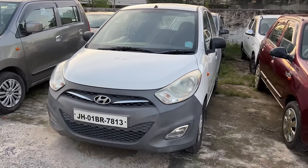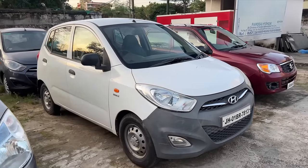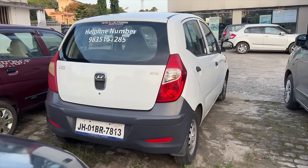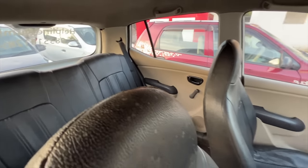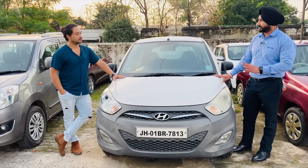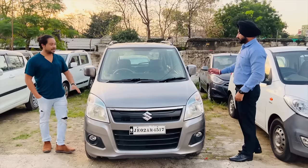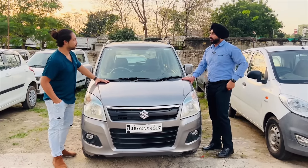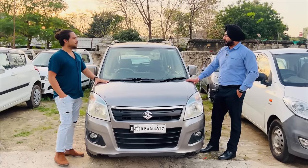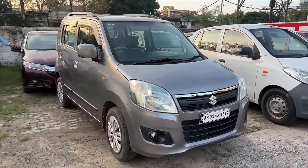The next car is the Hyundai i10, a 2015 model. It has been running 48,000 km. It is the first owner and a company registered car. We will leave the price of this car at 2,60,000 rupees, and a loan is also available on it. Next, we are going to see the Wagon R — this is the 2016 Wagon R with 40,000 km. The price is 3,30,000 rupees.